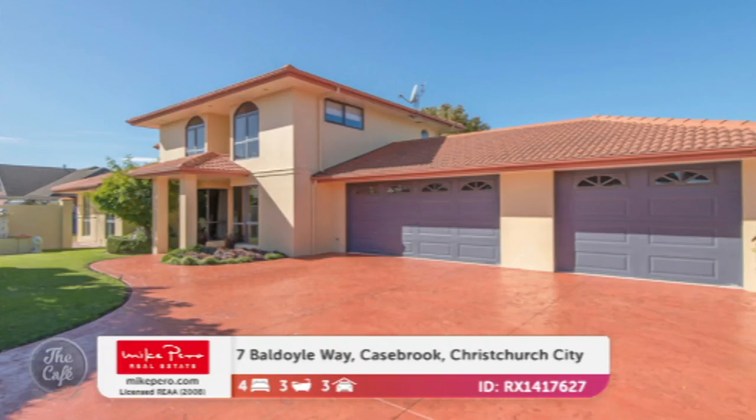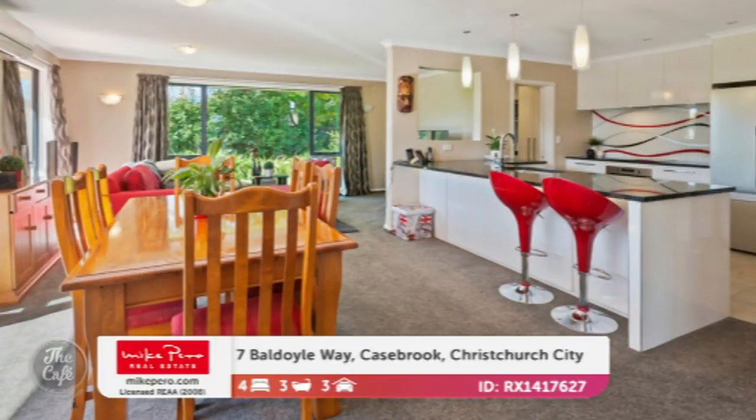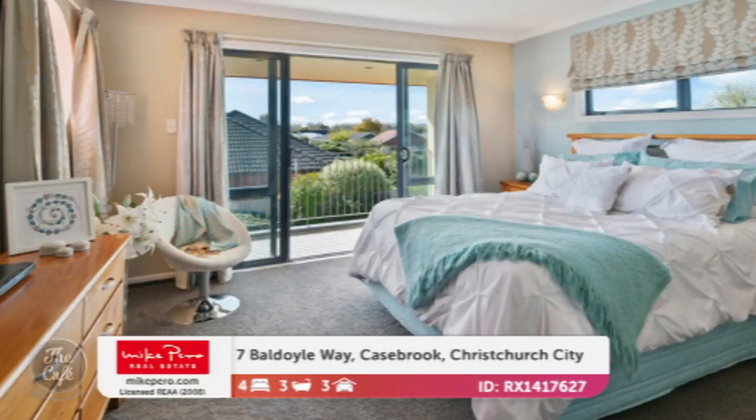Such a bargain in Christchurch isn't it? You get a lot of house for your money. We've got another one in Casebrook as well — this is another big family home and the biggest of the bunch today. Total of four bedrooms, three living areas — another large-scale family home with generous living spaces. A really nice quality new kitchen with the functionality of a scullery and gorgeous granite bench tops. Those three living areas would be amazing if you've got teenagers.